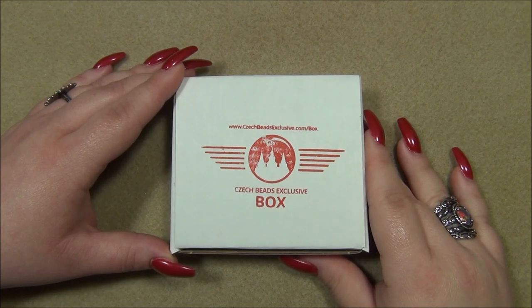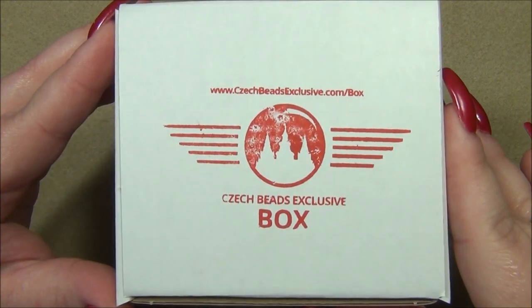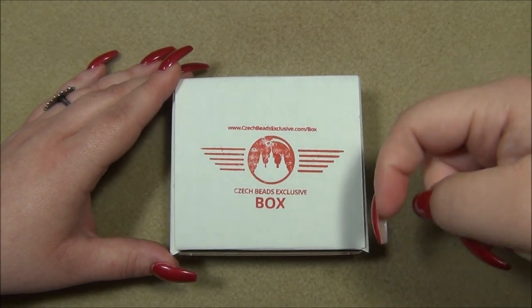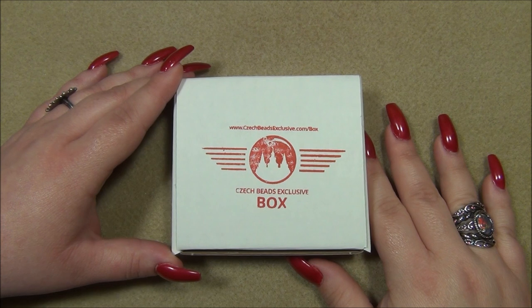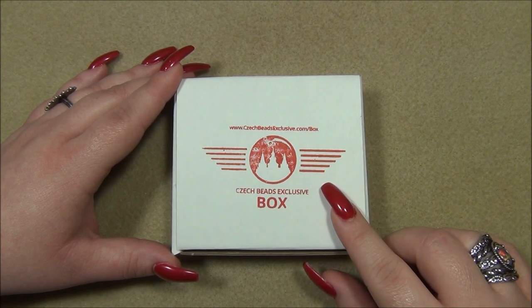Hello everyone, I'm Alicia and welcome to my Beautiful Nights channel. For this video I'm going to open up another monthly subscription from Czech Beads Exclusive. In case you're interested in this box I will leave a link for it down there below in the description bar, and I'm also going to leave individual links to the beads that I got in this box.